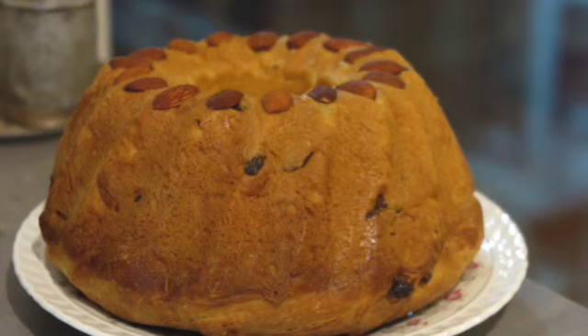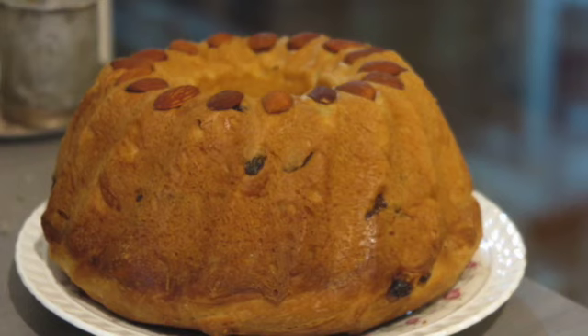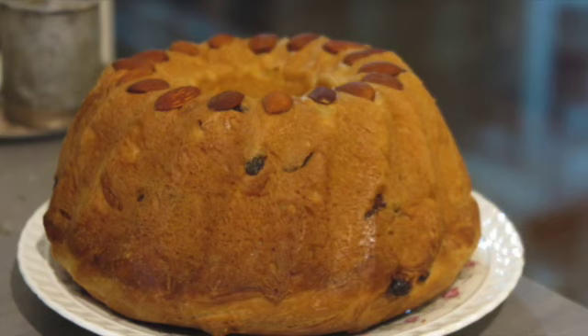Je vous lis le texte une première fois lentement et ensuite à vitesse normale. C'est parti ! Le Kuglov est un pain alsacien au raisin qui se rapproche de la brioche que l'on cuit dans un moule qui a une forme particulière. Depuis que j'ai reçu mon nouveau moule, je me suis lancée dans une quête.